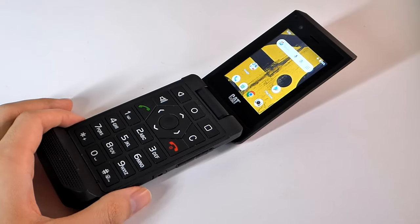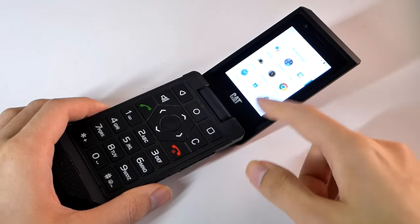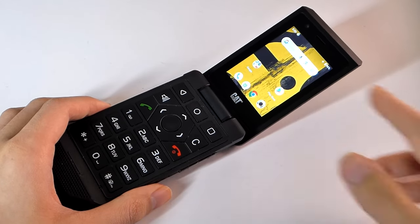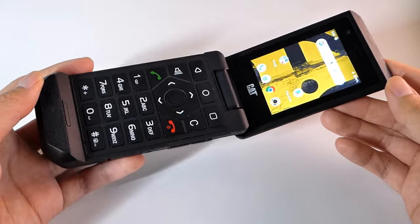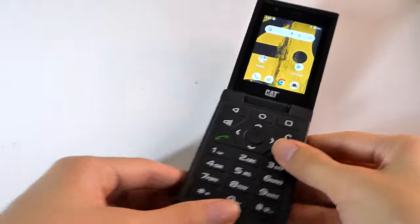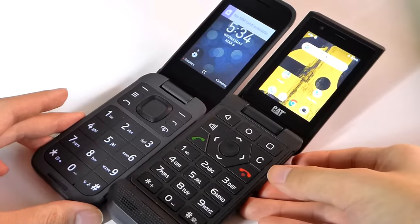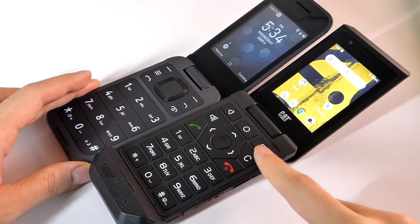Despite the nostalgic form factor, you're still able to run modern apps including accessing the Play Store for installing social media tools like WhatsApp. As a rugged phone, it is a bit more chunky versus typical clamshell and flip phone devices, such as the Nokia 2760 that we also reviewed recently. That being said, you don't have the military-grade resistance or water resistancy of the Cat S22 Flip on that device.